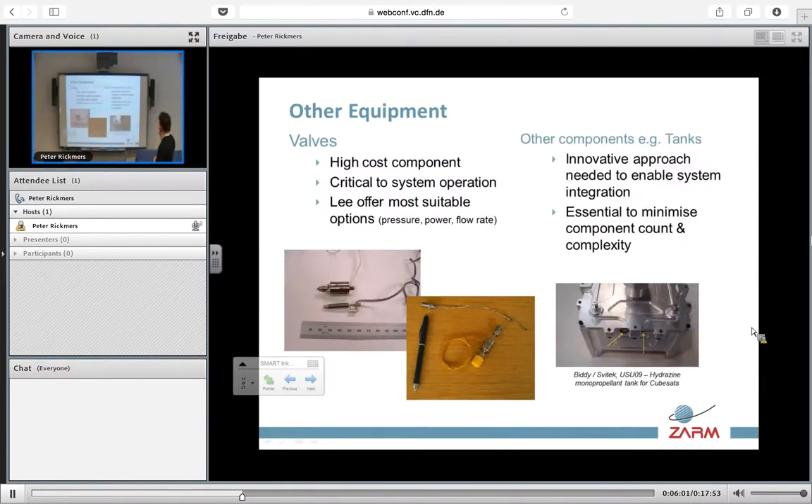Other hardware issues not related to thrusters are valves and tanks, which are the two main critical items when we talk about hardware. The main issue is the high cost and they are very critical. However, there are already existing options. In terms of tanks, the main challenge is integration and seating within the rest of the configuration. You need to remember that if you bring one of these propulsion systems, you're probably going to be using one whole unit for your system.